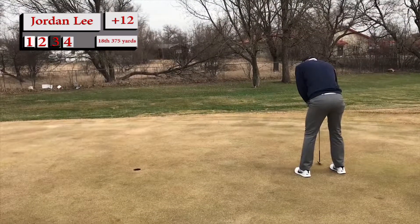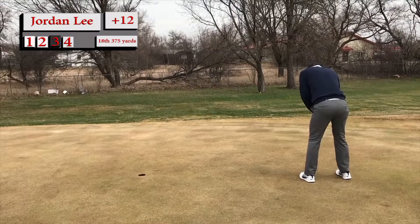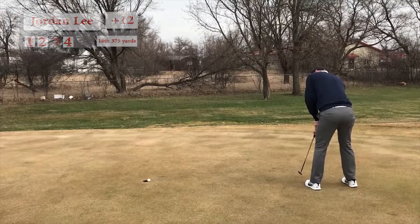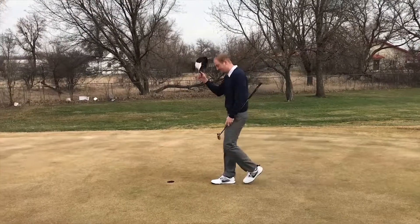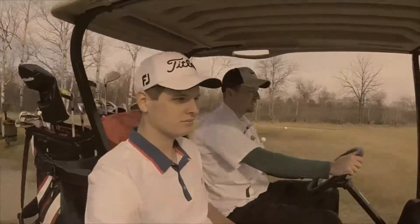Here's Jordan — he wants this for birdie, his lone birdie attempt of the weekend. Needs it to go here. He's got a lot to work on. If this goes, that could be a big confidence booster. Good putt. Takes his hat off to the crowd and goes and shakes Brandon's hand. What a round — thanks for watching, folks.